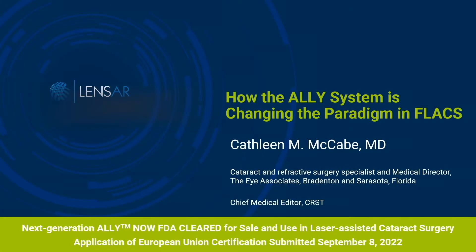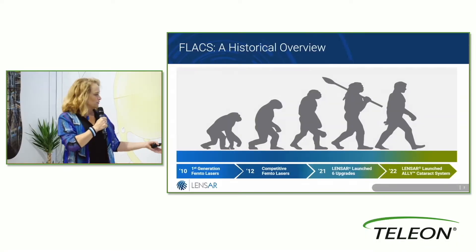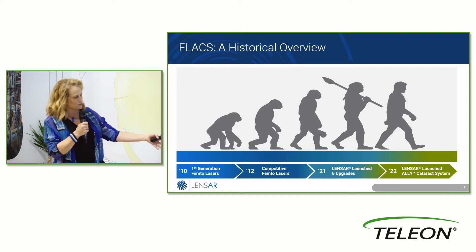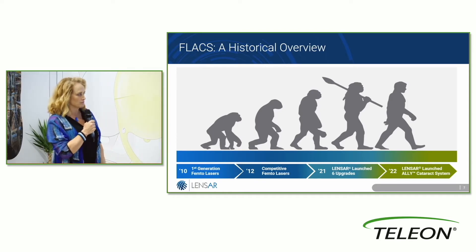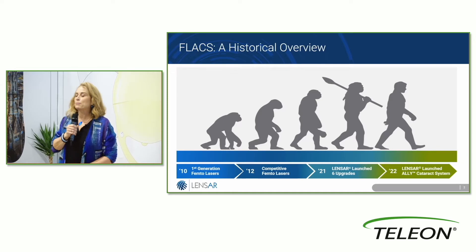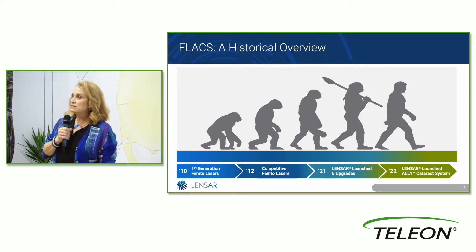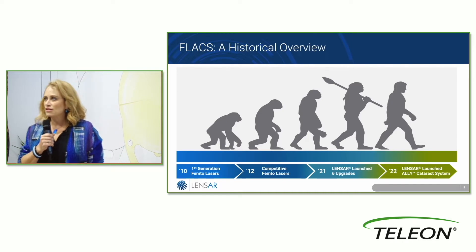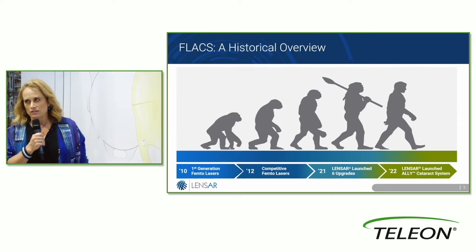Thank you all for being here. It's a busy meeting, there's a lot to see, and we are very excited about what's going on with LenSAR and with Ally. Ally has really been an amazing improvement in what we can offer with femtosecond laser. In 2010 is really about when femtosecond laser came out, and as you can see there has been an evolution. We've had the opportunity to use LenSAR in our practice, which has really facilitated our ability to be very accurate with our astigmatism correction.